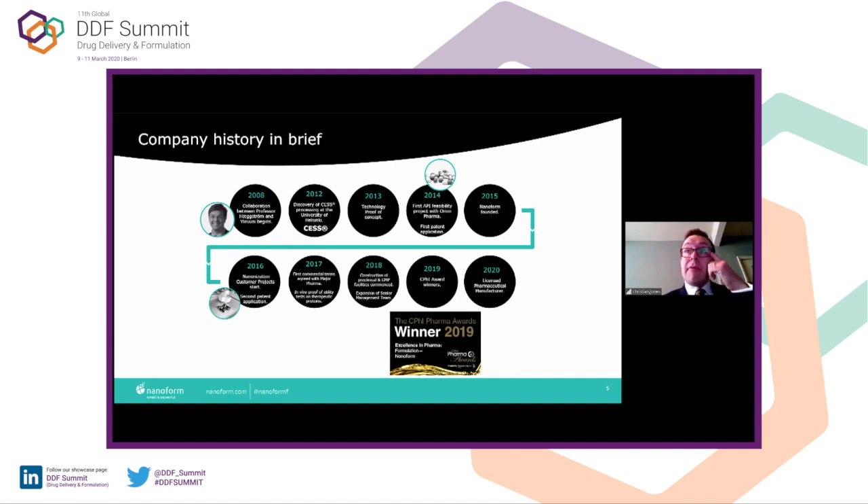Last year was a big year for us. We won the CPHI award for formulation, up against some big names. This year, we want to become a licensed pharmaceutical manufacturer. In fact, today as we speak, we have the Finnish Medicines Authority in our facility auditing us — so fingers crossed for that.